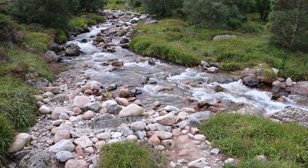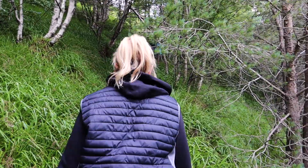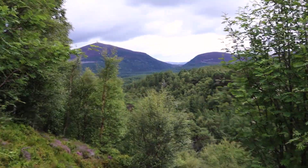Hey everyone, welcome back to our channel. Today we're taking a hike to get up close with some sub-arctic free-roaming reindeer at the Cairngorm Reindeer Centre in Scotland. This is the only wild herd of reindeer in the UK, so it was a real treat to see them.